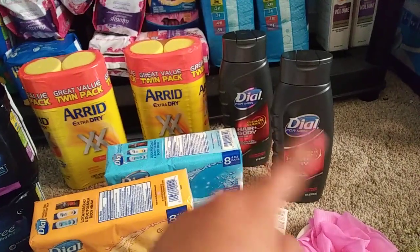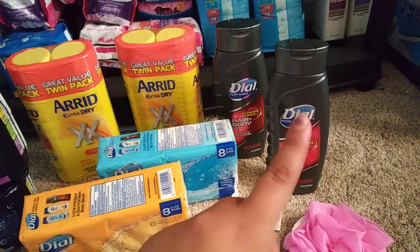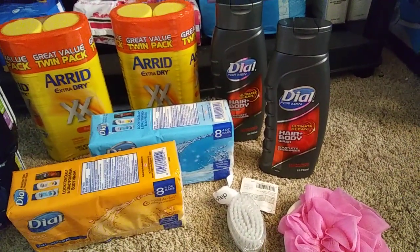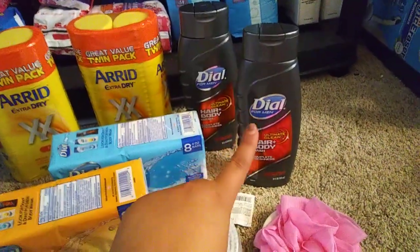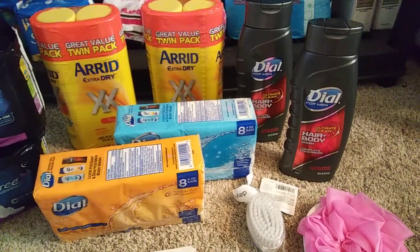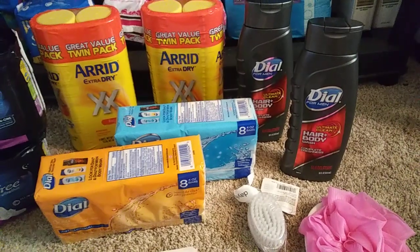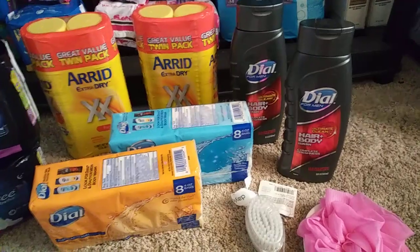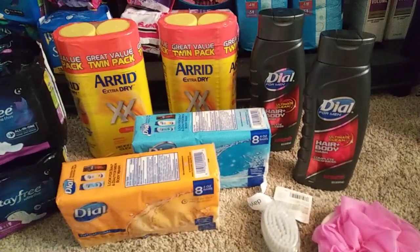I also grabbed two of the men's body washes. The red one smells really, really good. Same deal — two for $7, and then get $3 back when you buy two, so $4 for two, $2 each, which is not bad. These are 16 ounces and they smell really, really good. The only bonus size today was the yellow one and I don't really like that one, so I just went with the red. If the other store has bonus size, I'm definitely going to check that out.